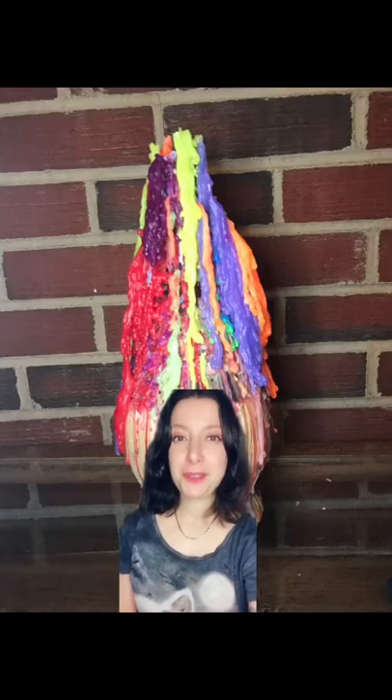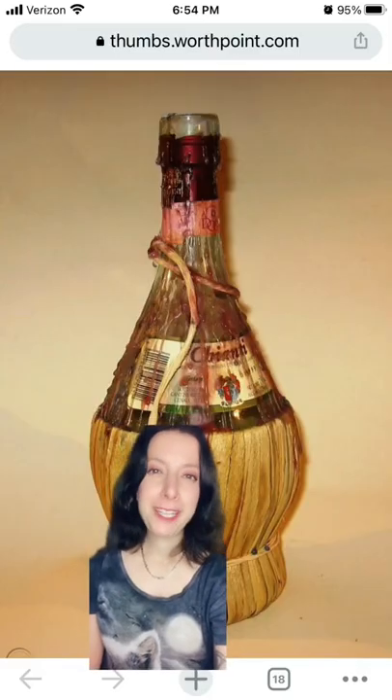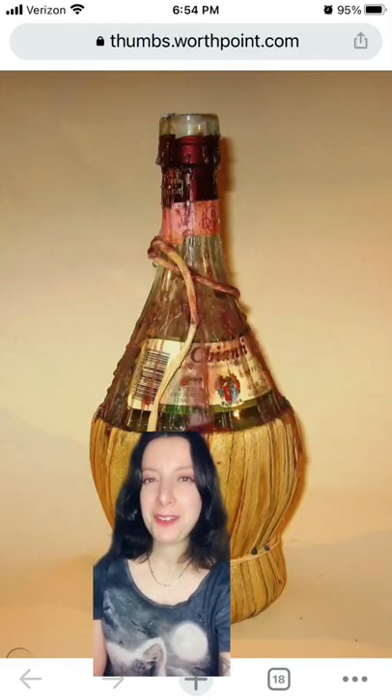You have to buy specialty candles like the ones I'm using in the picture behind me. Are you, like me, a fan of this? Let me know your thoughts in the comments.